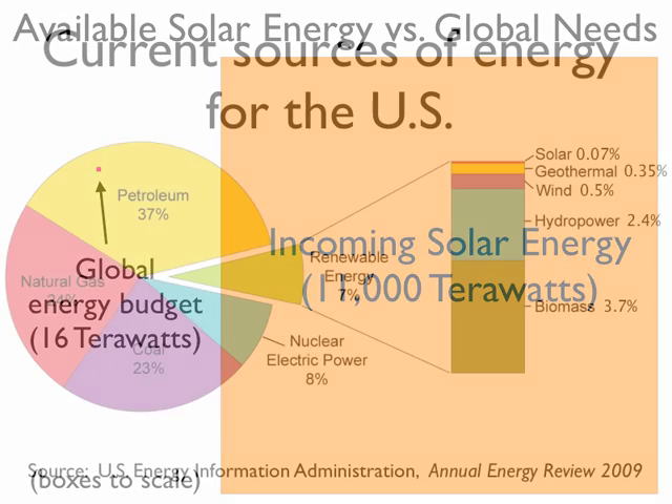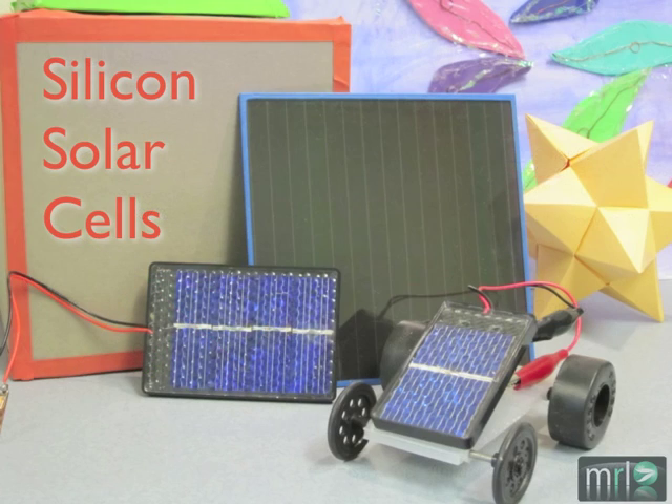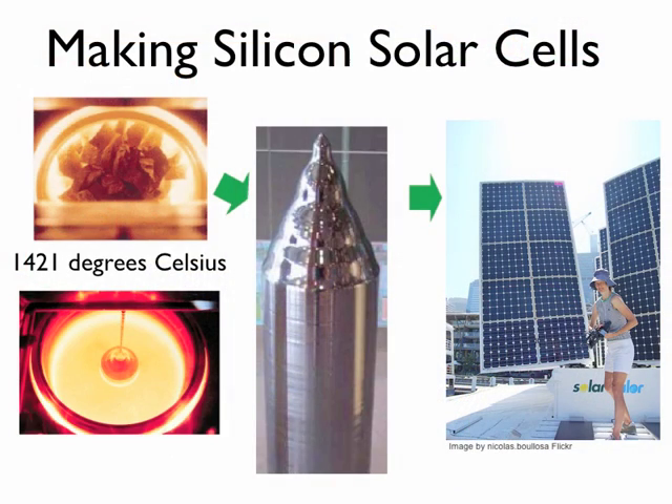But surprisingly, solar energy generates very little of our energy, even among alternative energy sources. It is expensive to manufacture solar panels. These are silicon solar cells. It requires a lot of energy and is very expensive to melt and form the silicon needed to make silicon solar cells.